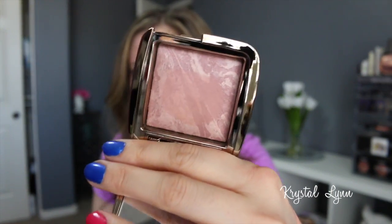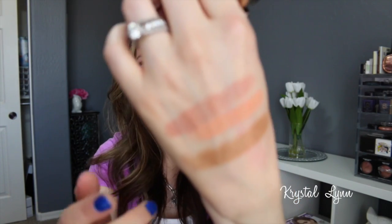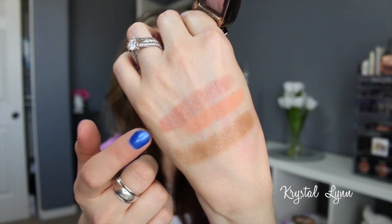I picked up three of the new Hourglass blushes. I'm sure you've seen a lot of people talk about these. The packaging is really sleek. The first one is in Mood Exposure — more of a mauve shade. I love mauve blushes so I had to pick this one up. These are really finely milled so sometimes they don't swatch as well on the back of your hand as they do on your cheeks, so keep that in mind when you see my swatches.